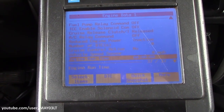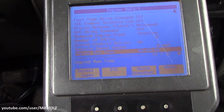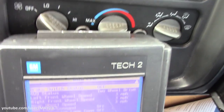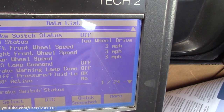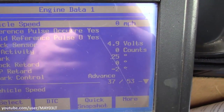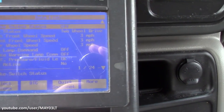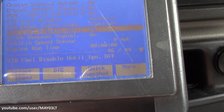This got me thinking, so I went and checked the same things on my other two trucks — my '98 pickup and my 2004 Tahoe. In my '98 Chevy 2500 pickup, wheel speed sensors read three miles an hour, vehicle speed zero. And in my 2004 Tahoe, wheel speed sensors read three miles an hour, vehicle speed sensor zero miles an hour.